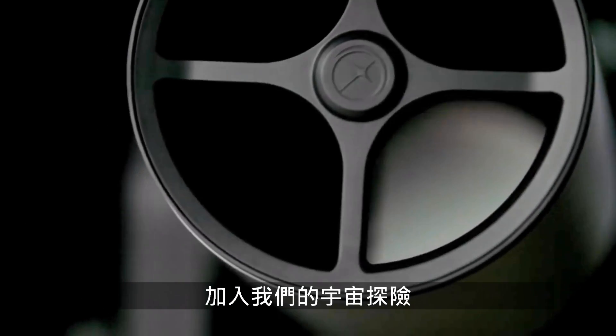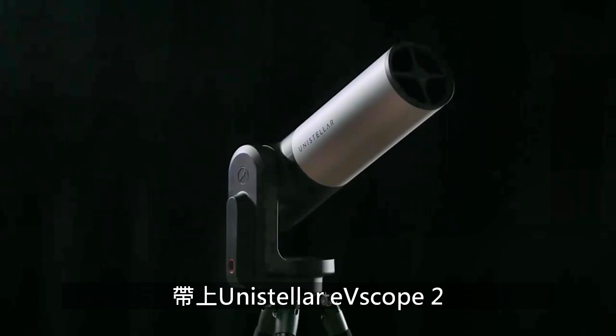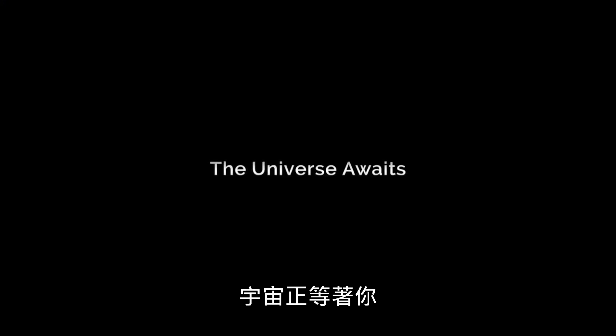Join a completely new space adventure with the Unistellar EV Scope 2. The universe awaits. Learn more about the Unistellar EV Scope 2 at UnistellarOptics.com/EVScope2.